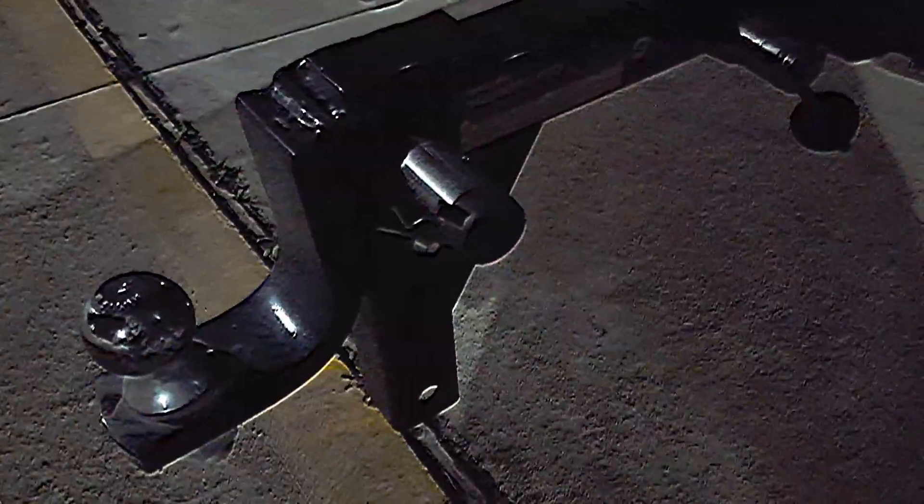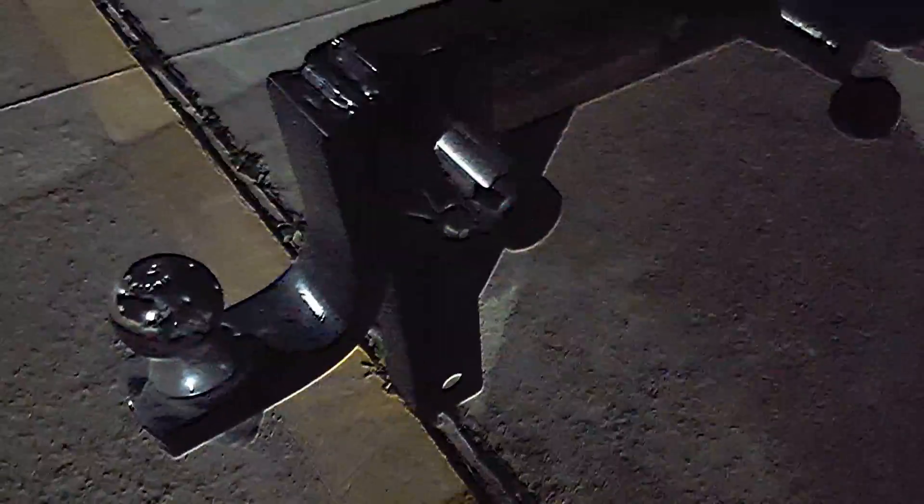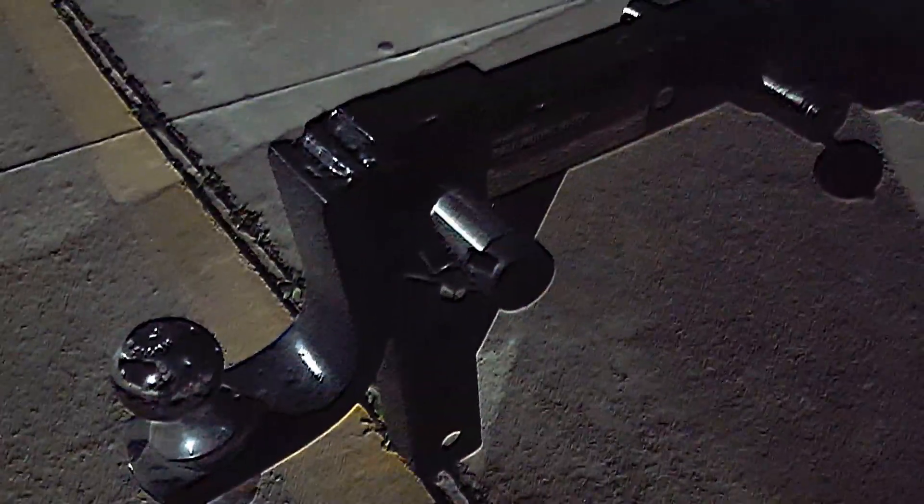There are hitches that are rated for 10,000 pounds, such as I have on my Dodge. But this one — adjustable and most like this — are only rated for 5,000 pounds.